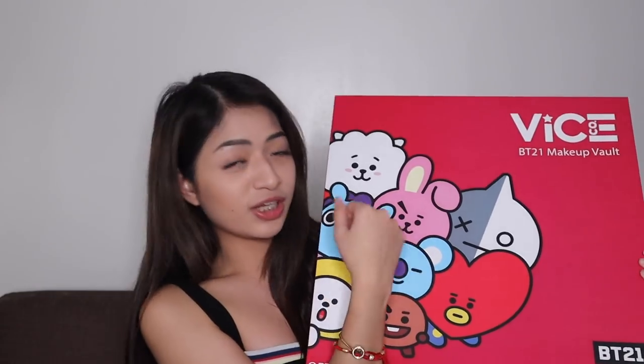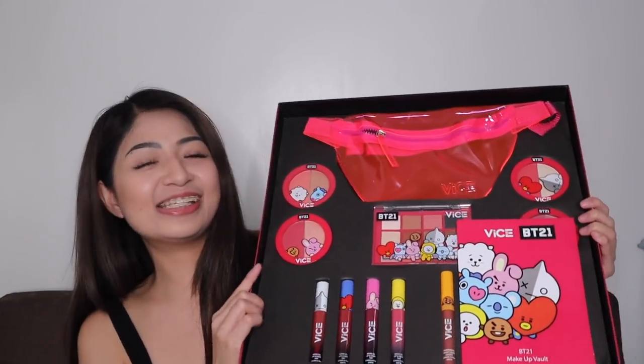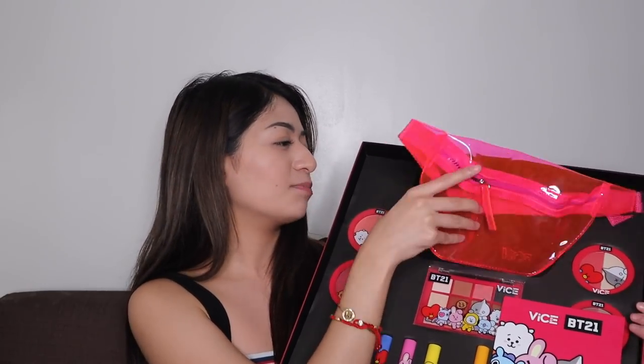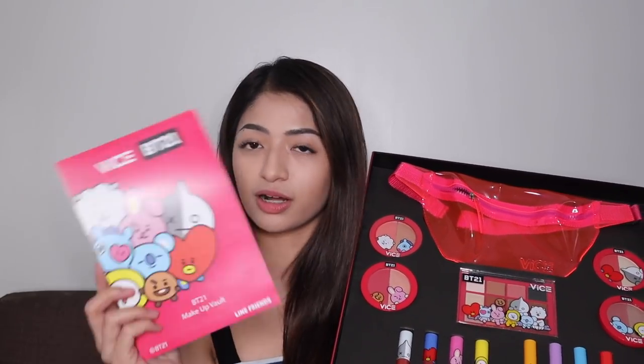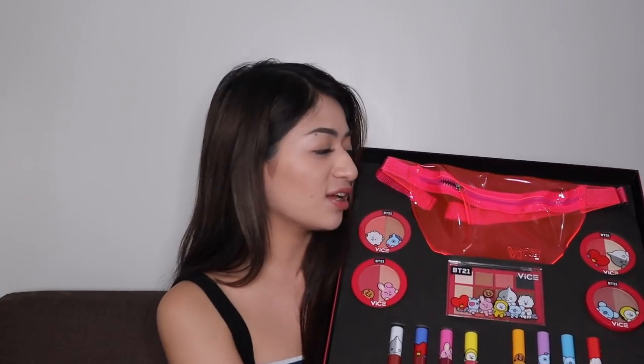This is the vault. All the characters are here — Van, Tata, Pookie, RJ, Mang, Koya, Shooky, Chimmy. When you open it, it automatically comes with a fanny pack. This is a neon, clear fanny pack — super nice! Inside are the makeup products, plus a guide booklet listing all the shades.